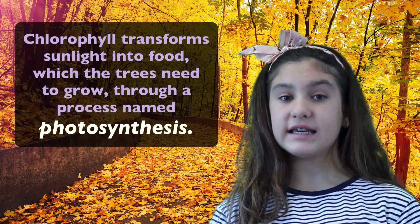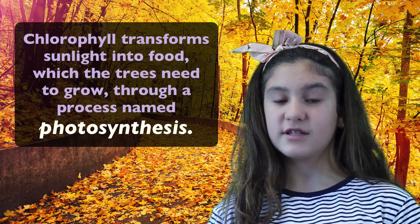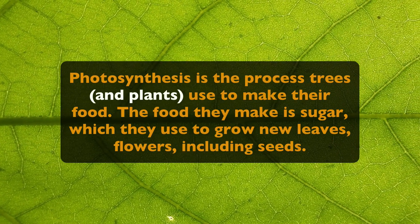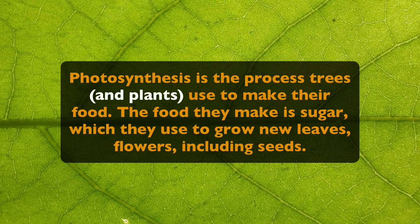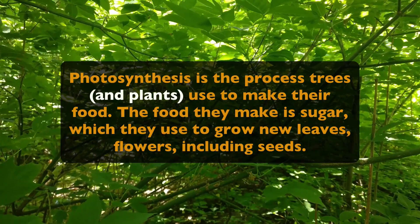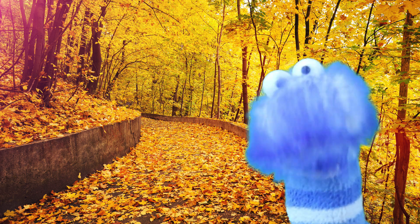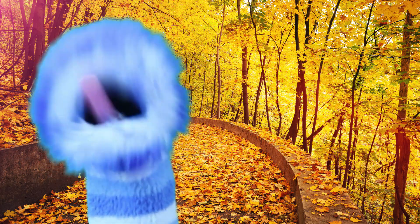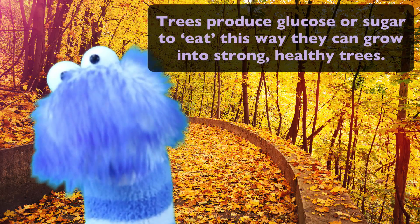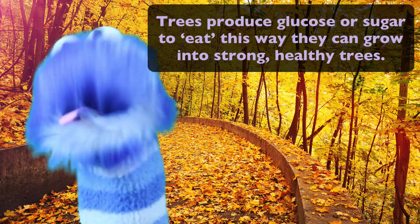Chlorophyll transforms sunlight into food, which the trees need to grow, through a process named photosynthesis. Photosynthesis is the process trees and plants use to make their food. The food they make is sugar, which they use to grow new leaves, flowers, and seeds. Taking energy from the sun, water from the ground, and carbon dioxide from the air, trees produce glucose, or sugar. And they eat this so they can grow into strong, healthy trees.